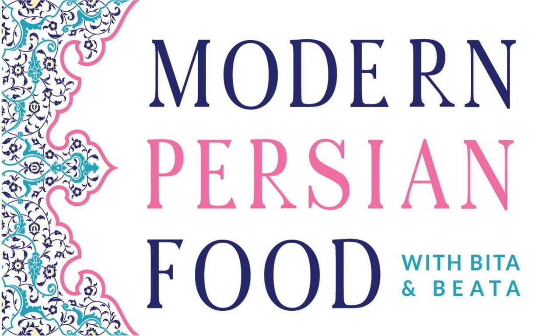Welcome to episode number 53 of the Modern Persian Food Podcast. Today we are going to be talking about a bright, beautiful, exotic Persian fruit: the pomegranate. The pomegranate is a lovely fruit that has gem-like arils inside of it that are used in different Persian dishes and also just eaten raw and fresh and delicious.